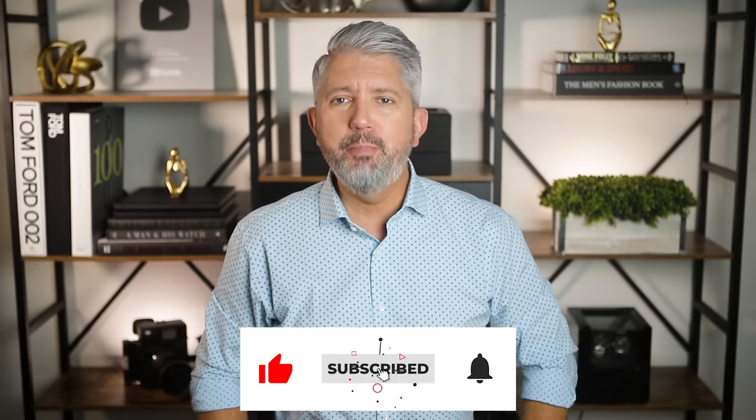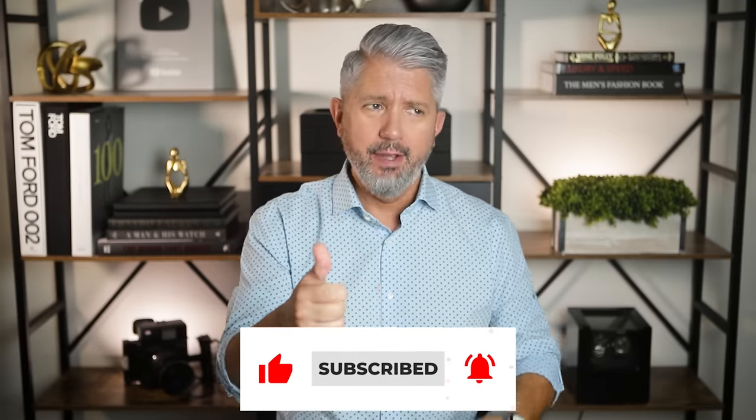And one more thing — if you made it this far, you are one of the true legends. I hope this video was helpful, and if so, please hit that like button to let the YouTube algorithm know that I'm still alive. As always, my friends, thank you so much for watching, live well, and I'll see you in the next one.